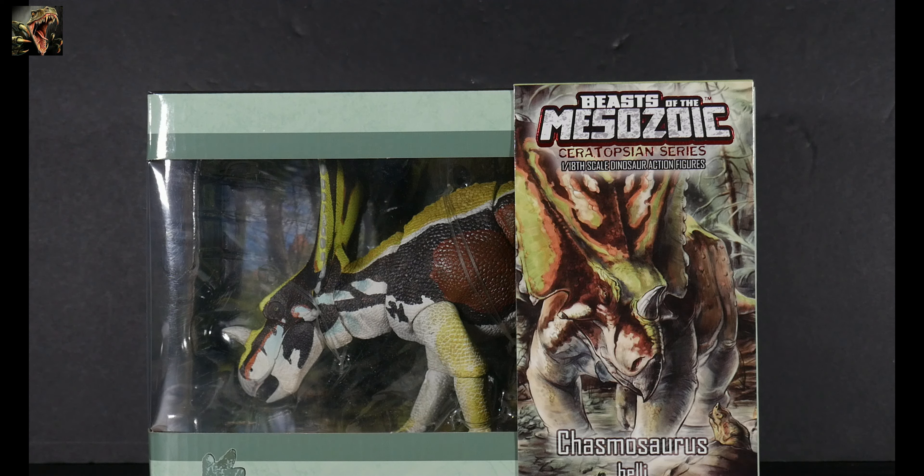If you've been following, you know that last time I said we've caught up with all of the models that came in at the tail end of last year, and that we would begin with new 2024 product — specifically from Halong. We have a pair of ceratopsians on deck, but speaking of ceratopsians, we have a third ceratopsian which we're going to do first.